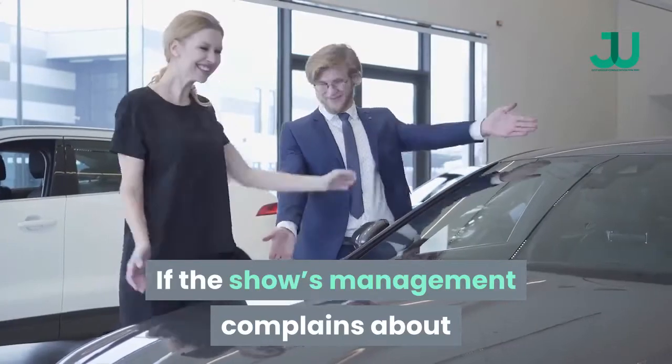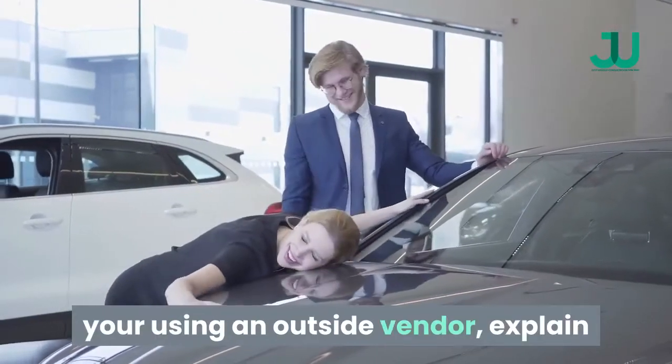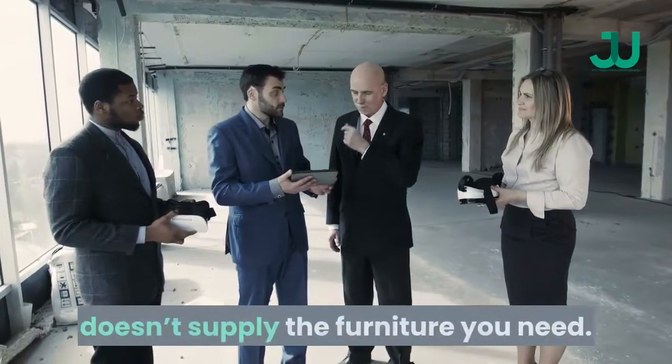If the show's management complains about you using an outside vendor, explain that the official equipment provider doesn't supply the furniture you need.